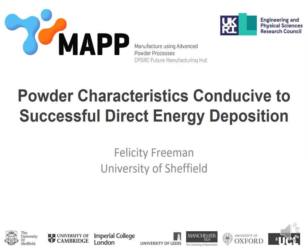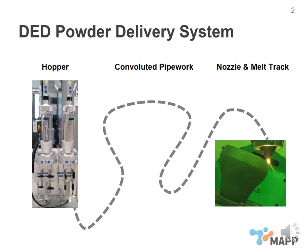I'd like to start by considering the DED process in its entirety. The schematic here shows the powder delivery system in the directed energy deposition process. There are many different configurations of machines available from different manufacturers, so I've tried to keep this quite generic. I'm primarily going to consider the powder delivery system in the BEAM Magic 800, which is the system we have at Sheffield. The DED process uses hoppers to hold and store the powders, which are then introduced into an argon stream. That argon and powder mixed stream travels through convoluted pipework until it reaches the nozzle, exits the nozzle, interacts with the laser, and is incorporated into the melt track.